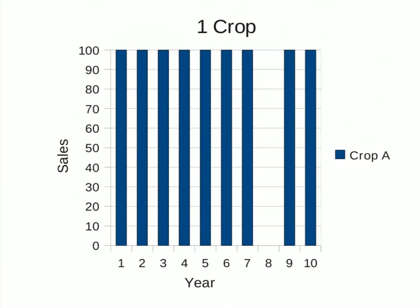If we grow only one crop, that 10% risk means that over a 10-year period we will have a failure in one of the years — in this chart, in the 8th year. If we do not have enough financial reserves to get through a year without any revenue, then we could go bankrupt in year 8.